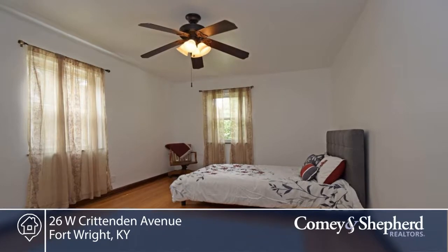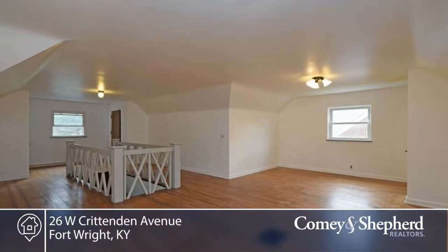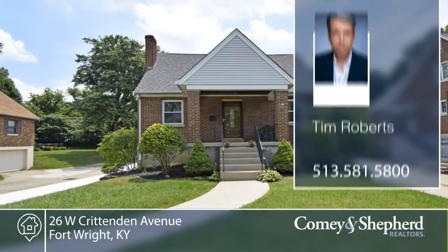There's an updated first floor bath, fresh paint, two garage spots, plus storage. Call Tim for your personal tour of this three bedroom, one bath home.